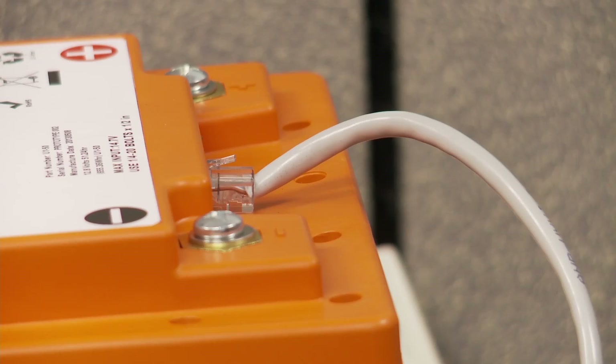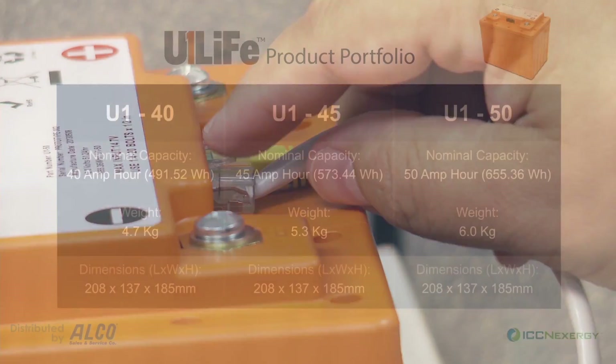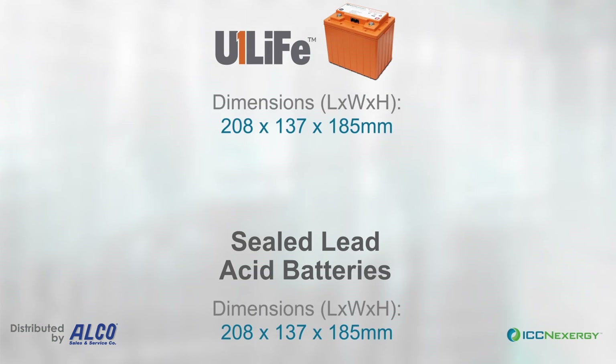Additionally, we have an RJ45 connector which enables the SMBUS communication system. And the overall size is comparable to a traditional lead-acid U1 battery.